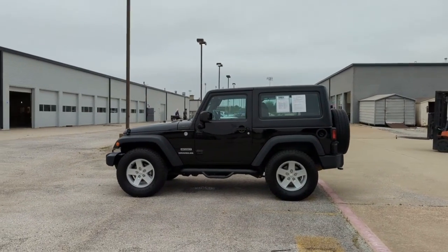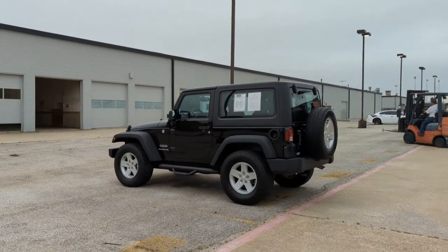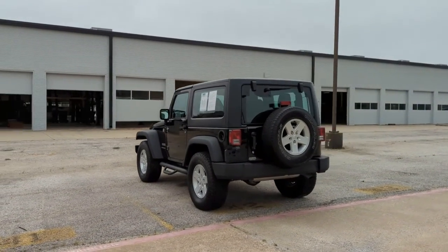Can you see yourself in the 2015 Jeep Wrangler? With less than 60,000 miles on the odometer, this vehicle provides excellent value.